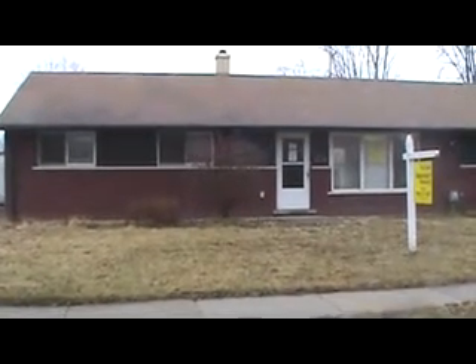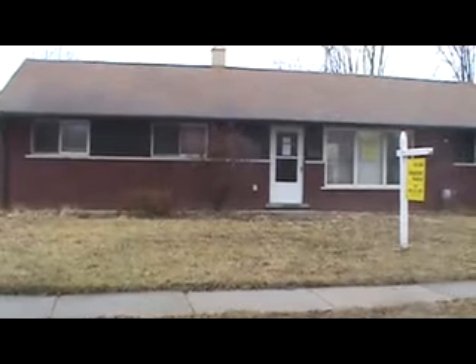Pete Serer here with Cashflow Gold. We're here at property 35564 Capri in Clinton Township, Michigan.